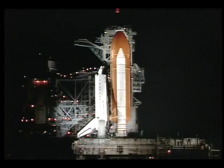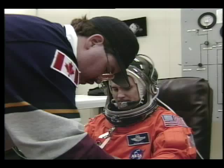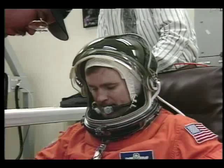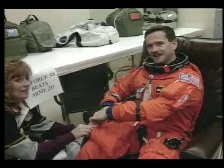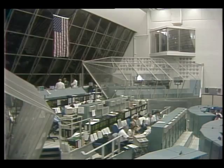This is Shuttle Launch Control at T-minus three hours and holding, where we are now in the suit-up room. We see our commander Ken Cameron and our pilot Jim Halsell undergoing their final suit-up and checkout of their helmets and pressurization checks. Mission Specialist Chris Hadfield, who will be operating the remote manipulator arm during this flight, and we see Bill McArthur finishing his suit-up activities.